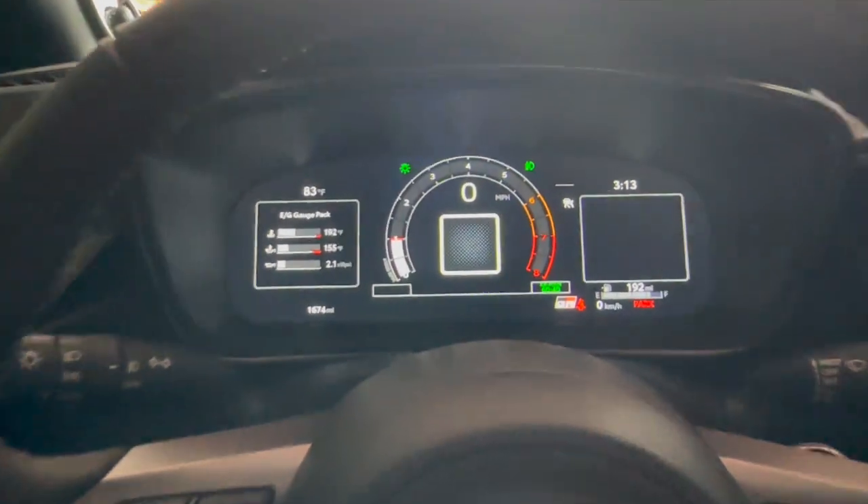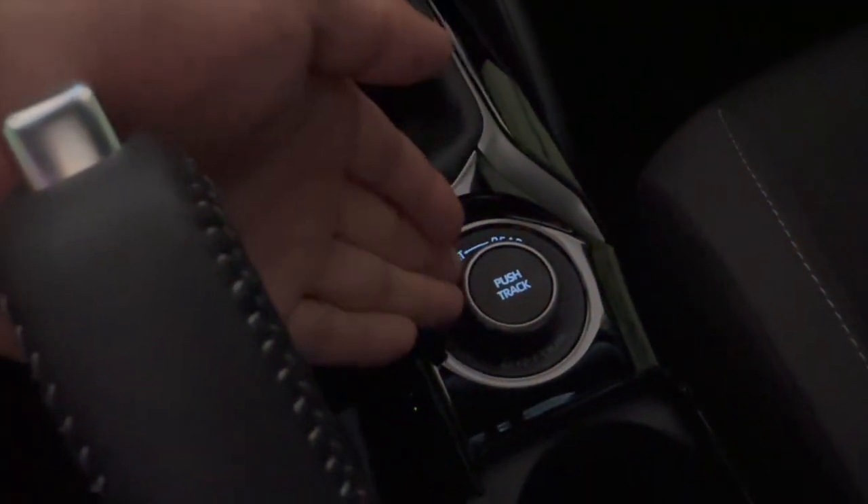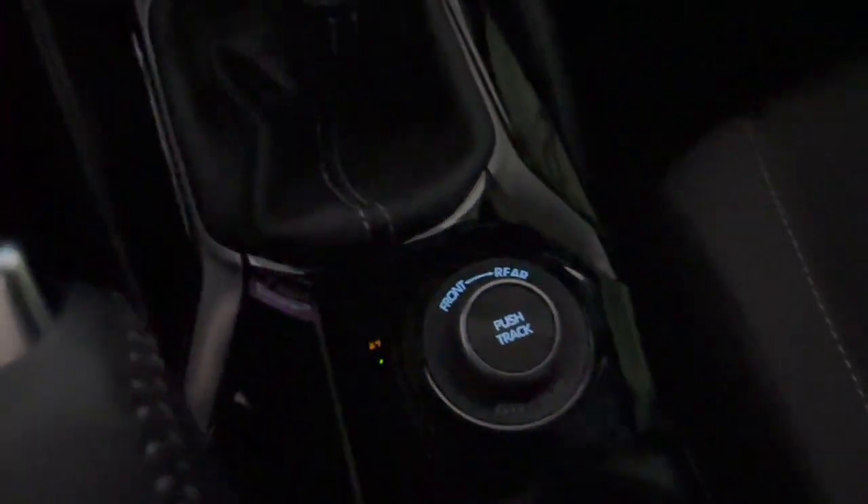They did a good job with the dash. You've got your different driving modes, traction control, and that's all you need to drive — or even take this thing off-road if you want. As far as safety features, you have blind spot monitoring, frontal collision warning, lane departure warning, rear cross traffic alert — you literally have everything.